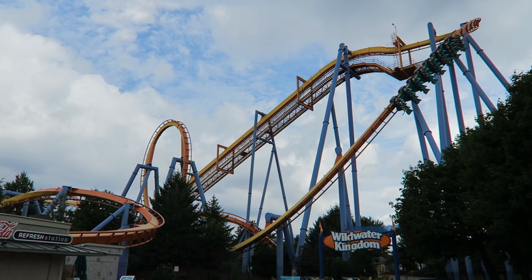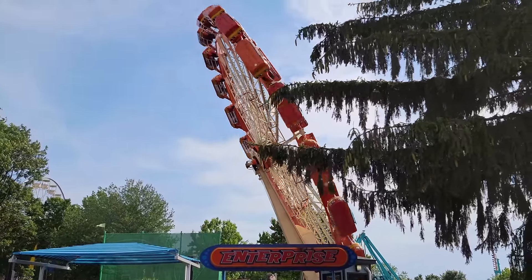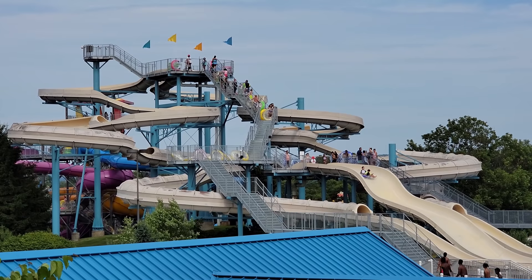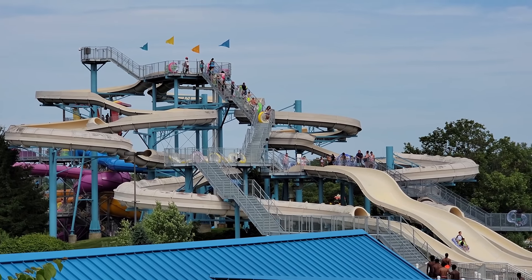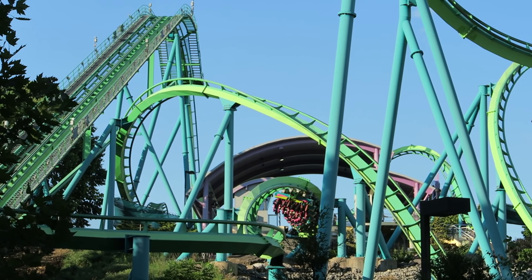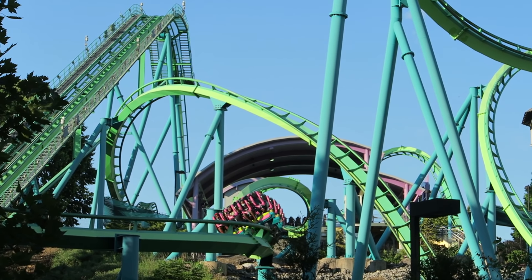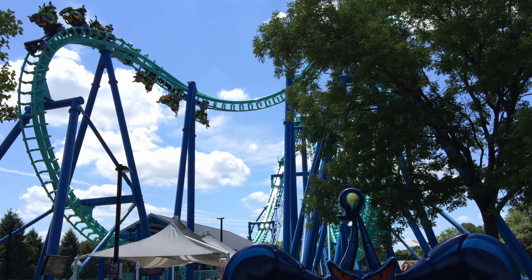Today, the park features 7 roller coasters, a collection of classic and modern non-coasters, and the full-fledged Wild Water Kingdom water park. I have visited Dorney Park for the past 16 years, and in this video I will rank the best 15 rides and attractions at this park while also highlighting a few defunct rides.